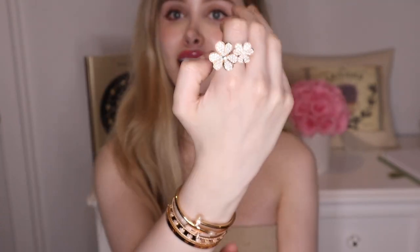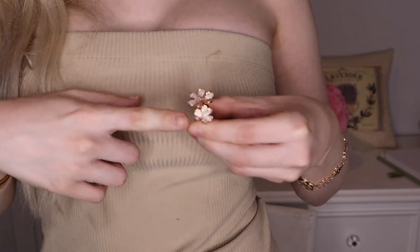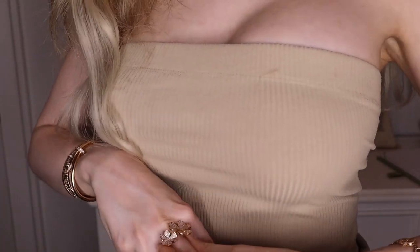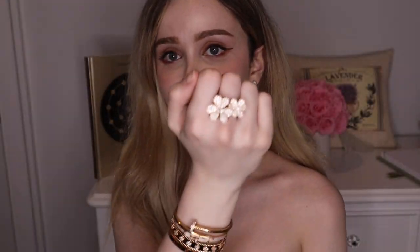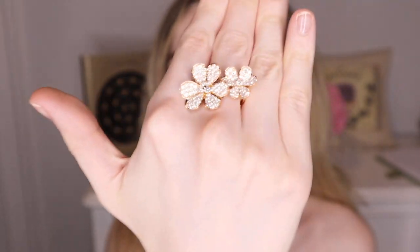I wanted to make sure I could wear it on either my pointer finger or my middle finger. On the pointer finger it feels nice and snug and tight — just how I want it. Look at just how whimsical and elegant that looks. I love it with the rest of my stack and honestly just on its own too — it is such a statement ring. Now let's try it on my middle finger.